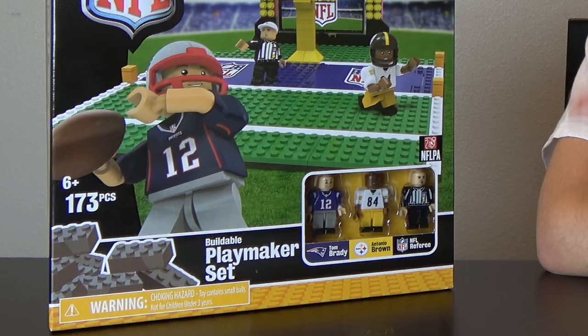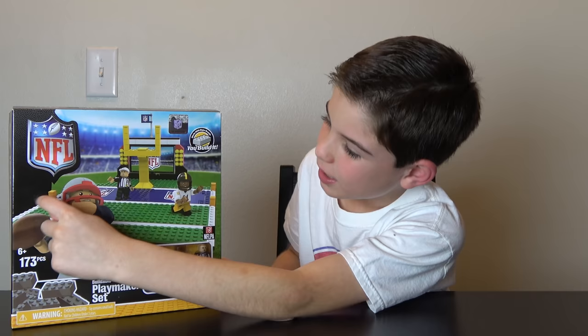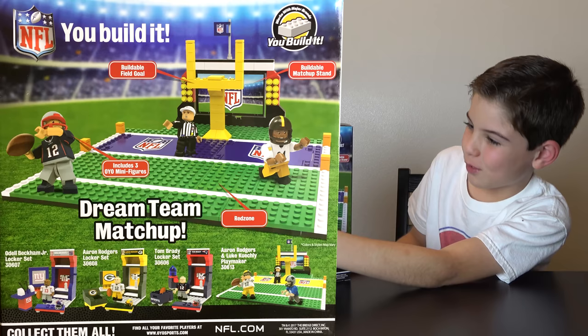This here comes with three figures. It comes with an NFL referee. It comes with Antonio Brown from the Steelers. And then we've got Tom Brady from the New England Patriots. They're in the playoffs right now and they may make it to the Super Bowl, but I hope not because I want the Jacksonville Jaguars to win. Here you can see Tom Brady — he looks like he's holding a football and he's about to throw it. And on the back, we've got the referee, and it looks like Pittsburgh is trying to get an interception from the New England Patriots.